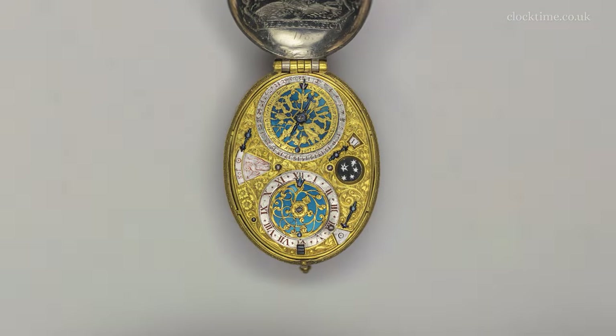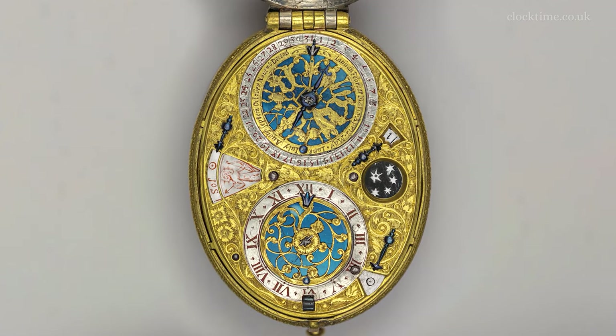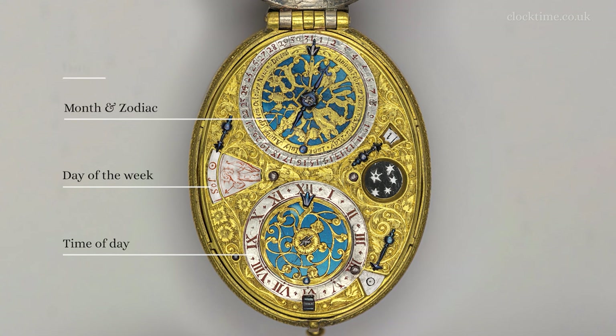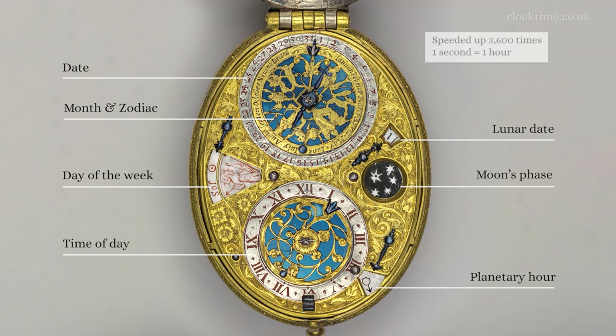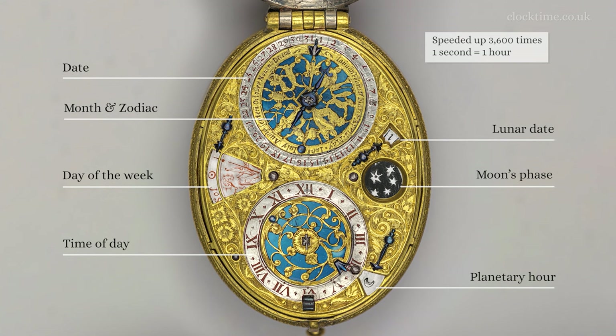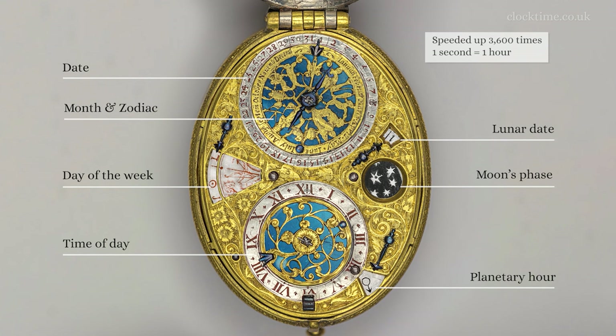The watch is a multi-featured device that does so much more than just tell the time. Opening the watch to show the dial, we've got the time, the day of the week, the month, the zodiac, the date, the moon's age, the moon's phase and the planetary hour. It's a bit difficult to take these all in, but if we speed up time 3600 times so one second becomes one hour, it's much easier to see how all the different dials are read and work in relation to one another.